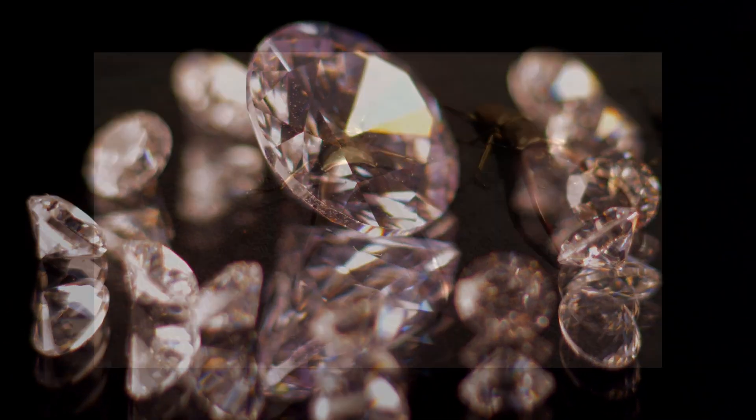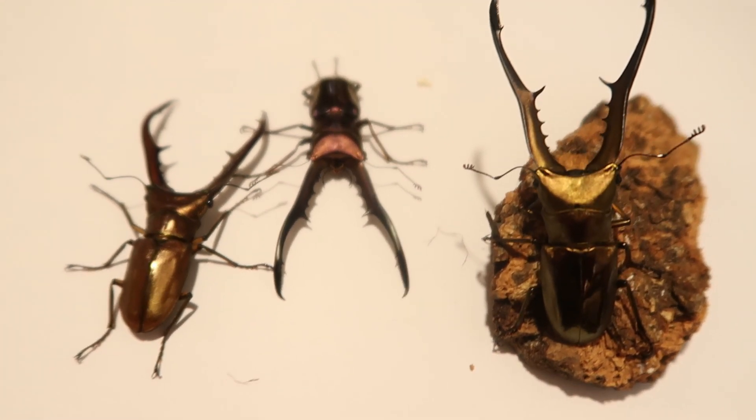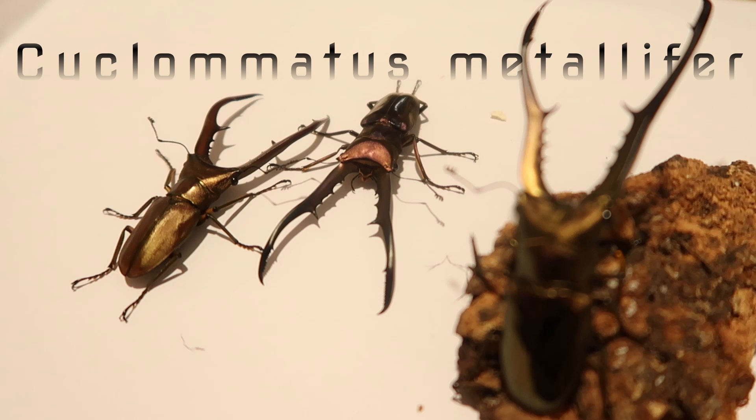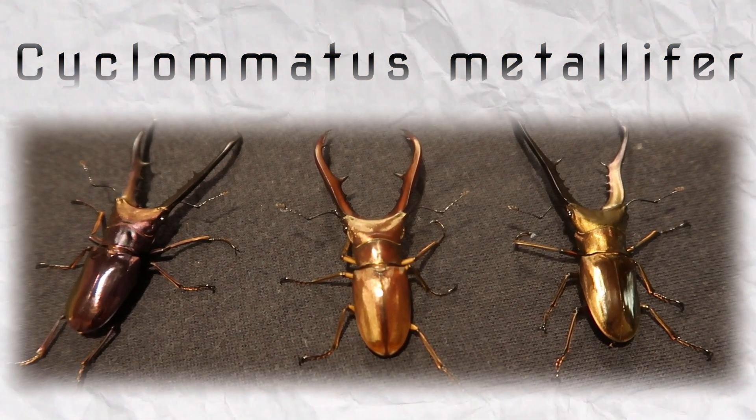Like the many facets of a diamond, these beetles come in a myriad of colors and a variety of sizes, all amounting to that illustrious name of Cyclomatus metallifer. Of course, the second half of that nomenclature was named after their beautiful metallic sheen.